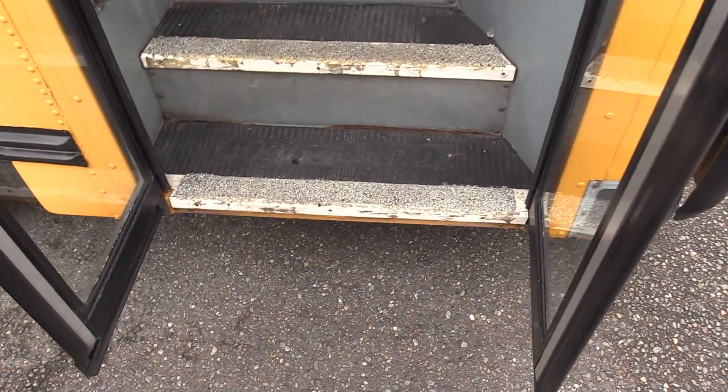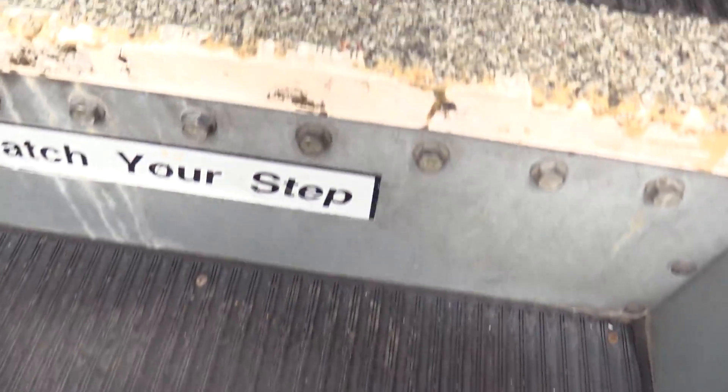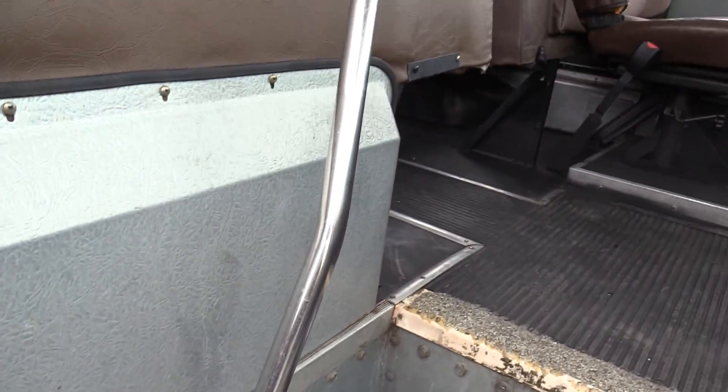We're going to come on inside. First thing I want to point out, we've got kind of a makeshift pebble step tread there, with some rocks to get you some nice grip. We've got a black ribbed aisleway stepway and some grab rails coming on inside.